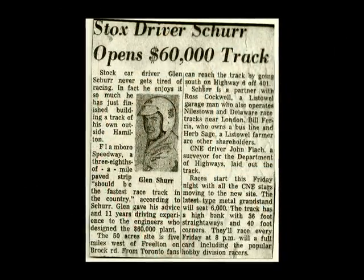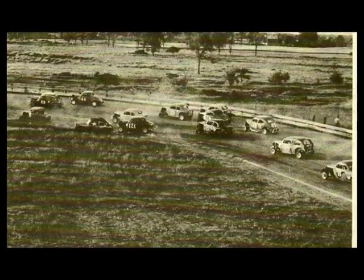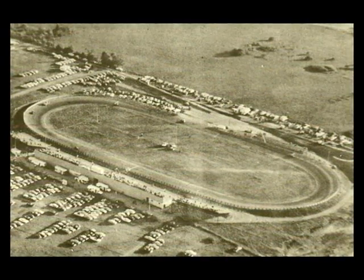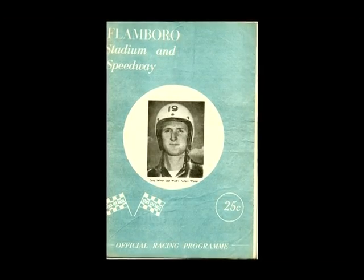It was built back in 1961. It was just a farmer's field, and a couple of guys got together — Glenn Scherr and Russ Cockwell — and just decided to build a track, and this is what we have now. They built the track for $60,000. They brought in a lot of fill and got the track up and running quite fast. It opened in 1961, and the guy who originally built it was Glenn Scherr.